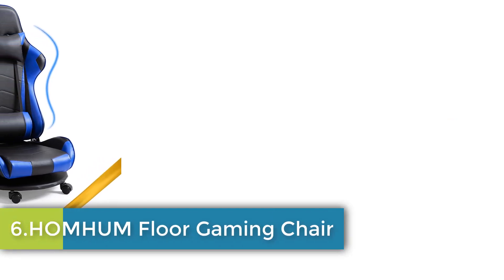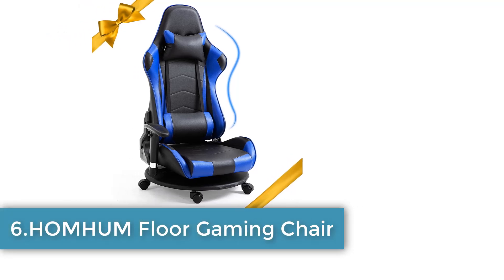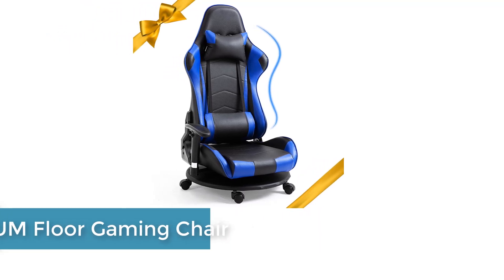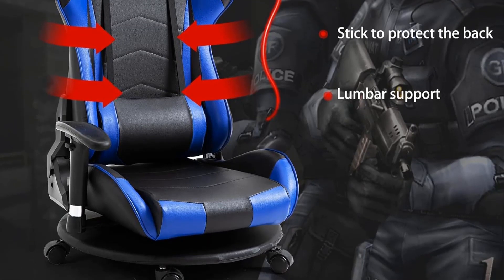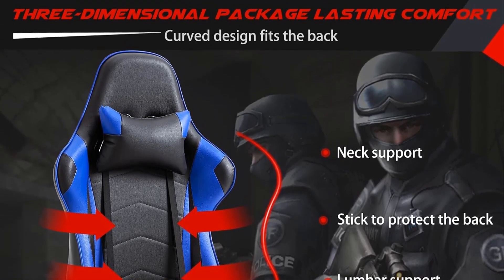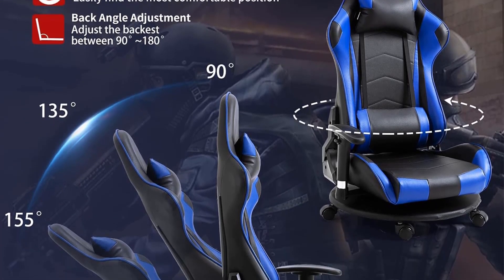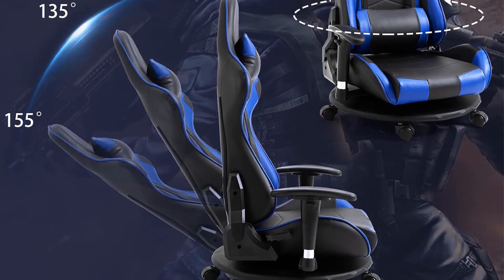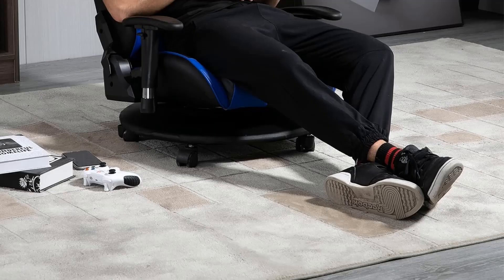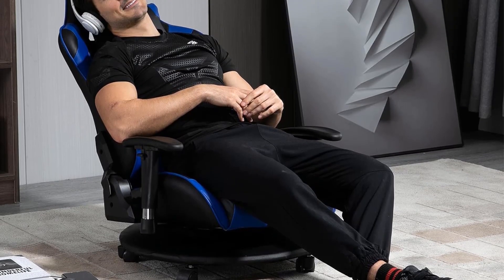Number six: Dot Homim Floor Gaming Chair. The Homim massage game floor recliner is made of PU material with an interior filled with high-elastic foam for comfort and a strong sense of luxury. The all-metal internal structure makes it very strong, enhancing service life and safety. This gaming floor chair features an adjustable backrest and rotatable base.